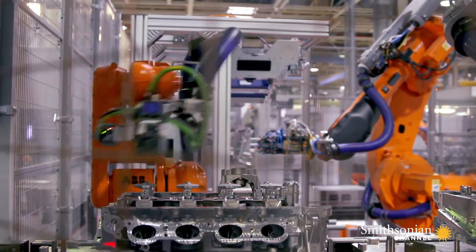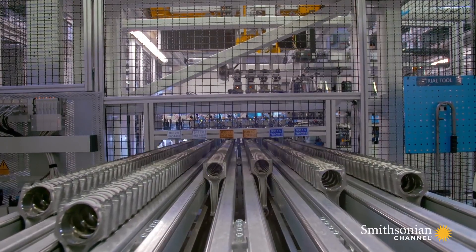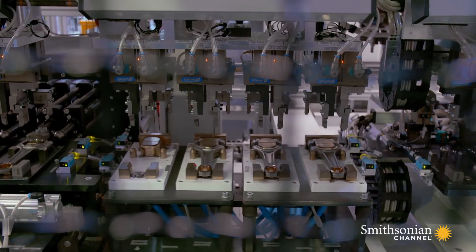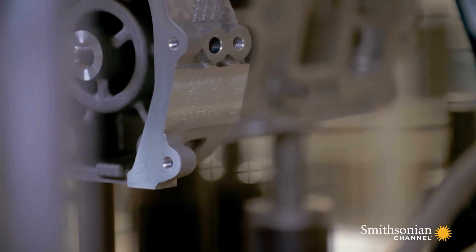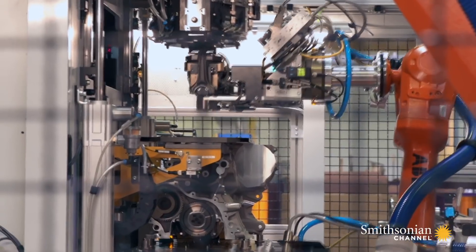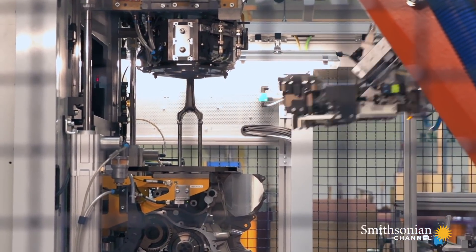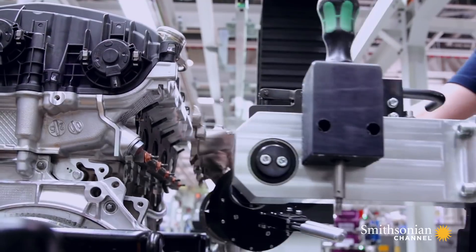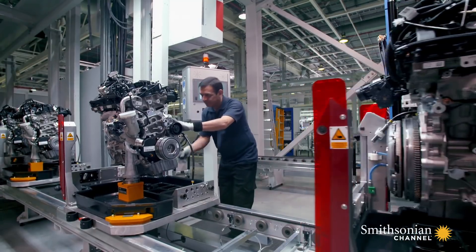The machine's cylinder heads are assembled and tested. On another line, pistons are built up. The crankshaft is installed. New engines then receive their unique identification number. Pistons are connected. They fit the turbochargers, the inlet manifold, and engine harness.